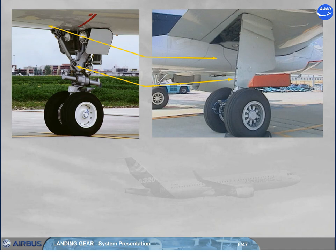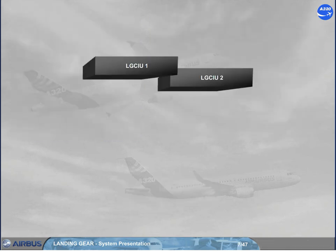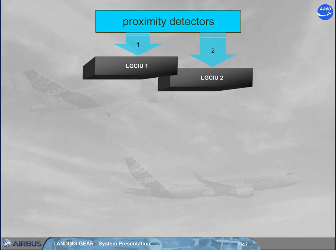Gear and doors are electrically controlled and hydraulically operated. Two landing gear control and interface units, LG CIUs, receive information independently from a relative set of proximity detectors installed on the landing gear and on the cargo doors.